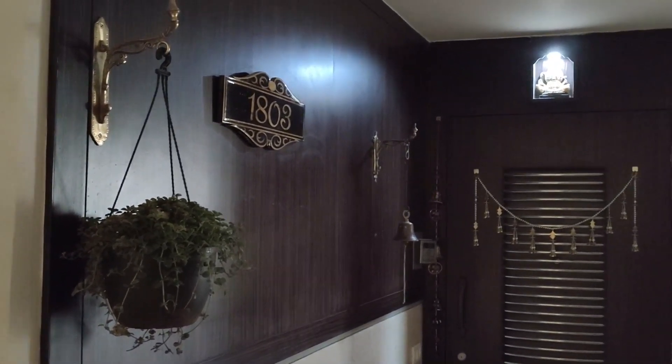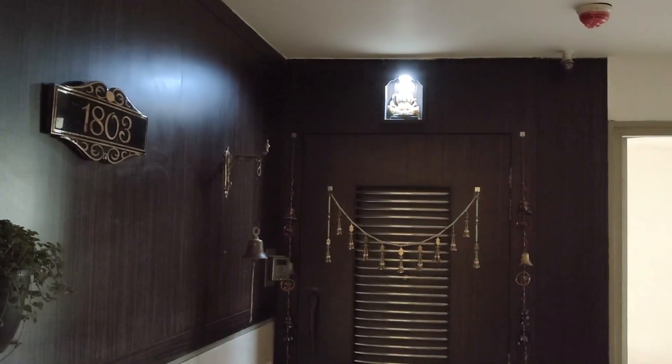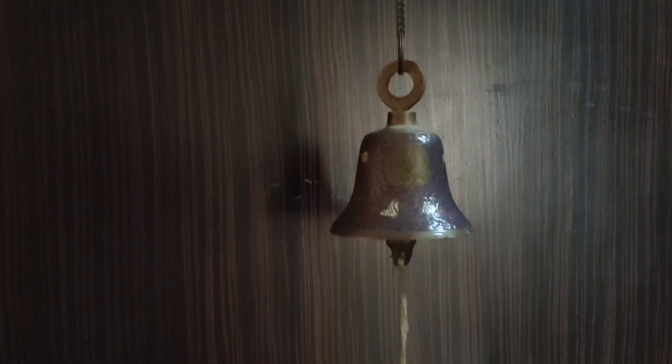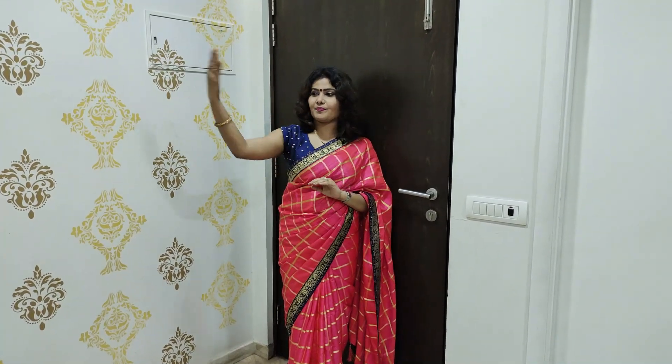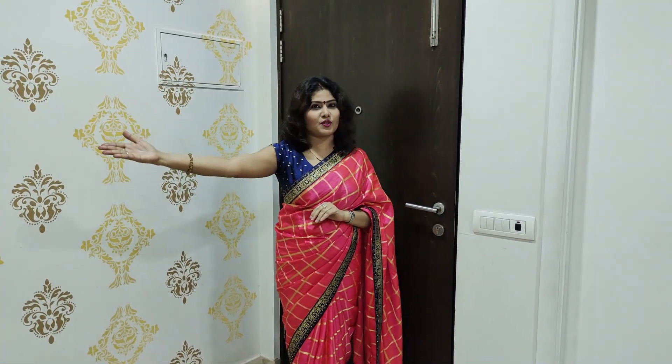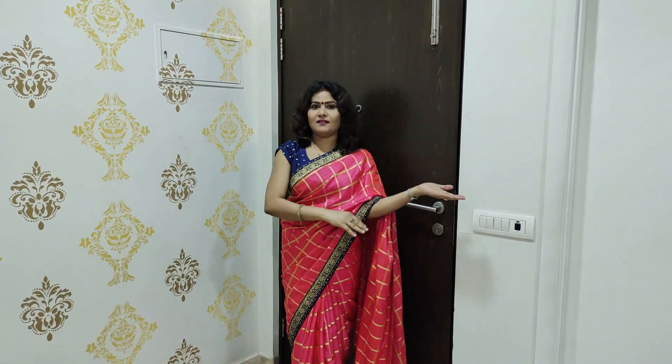This is their entrance, and the most unique thing at the entrance I think is their doorbell. I'm at the entrance door. The size of this living room is 250 square feet, and they have divided it into two parts — on the right side they have their dining area and their temple, and on the left side they have their whole sitting arrangement.